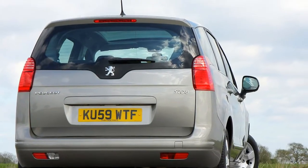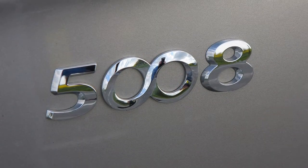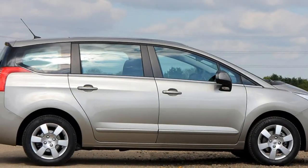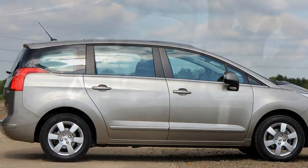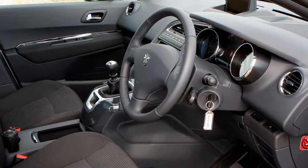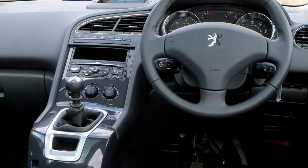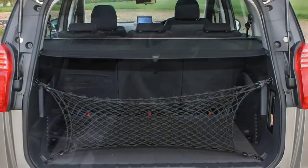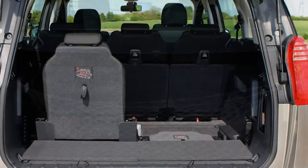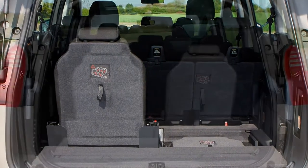The entry-level petrol 1.6 VTi produces 120 bhp and completes the 0-62 mph sprint in 12.3 seconds. It's quicker on paper than the 110 bhp 1.6 diesel, but the diesel with its low-down pulling power feels more comfortable accelerating. It is also possible to choose a 156 bhp turbocharged 1.6-litre petrol engine badged THP. This version feels quite brisk and hits 62 mph from rest in 9.7 seconds.